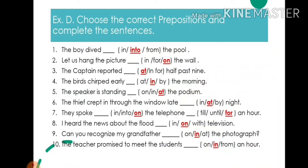Exercise D. Choose the correct prepositions and complete the sentences. 1. The boy dipped into the pool — write: in. 2. Let us hang the picture — write: on.